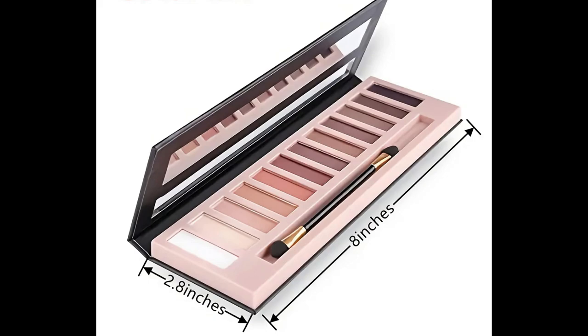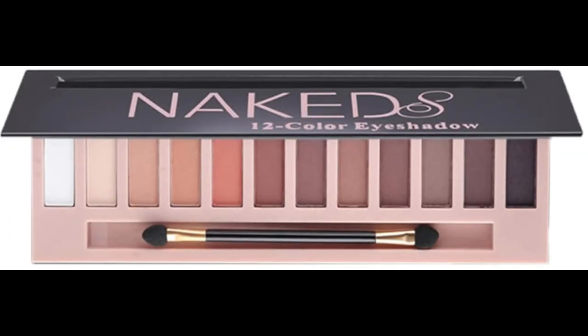Snag yours now, because missing out isn't an option. Trust, your makeup routine is craving this upgrade.